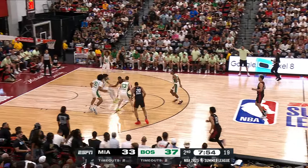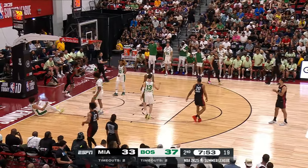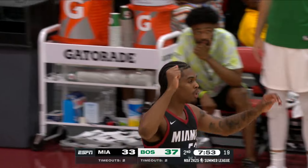Nanton Watson got the dunk. Celtics back on top by four. Watson then hits the deck on the other end, but does not get the foul.